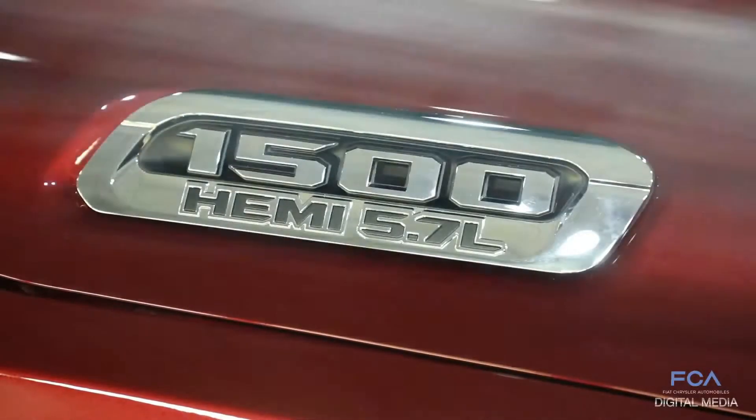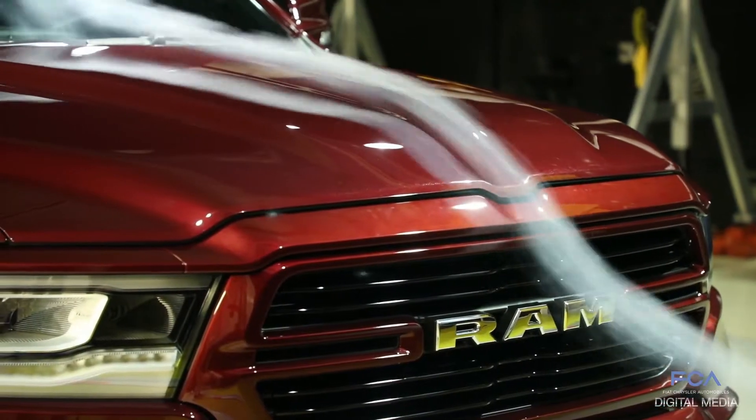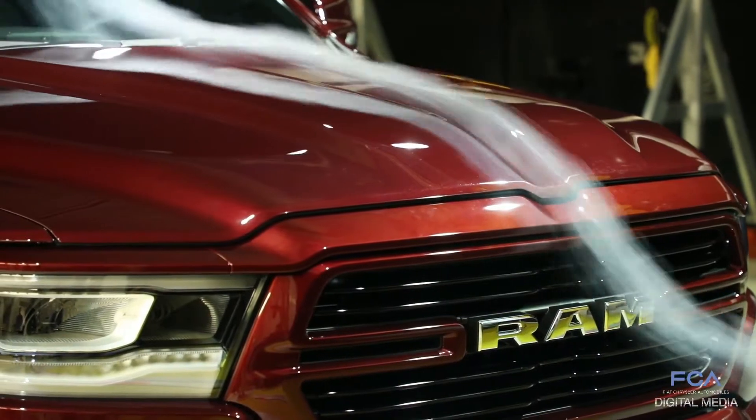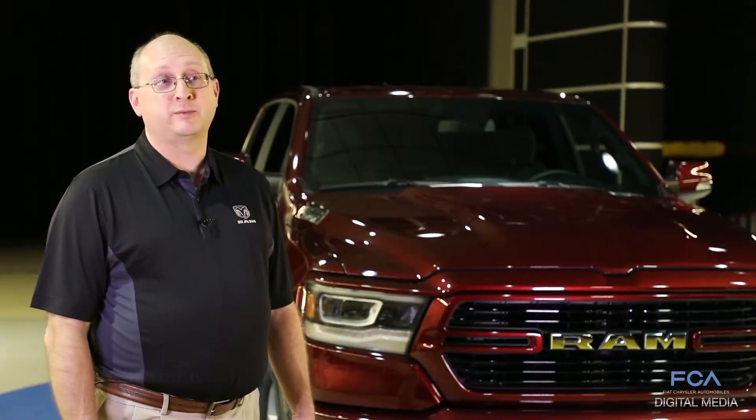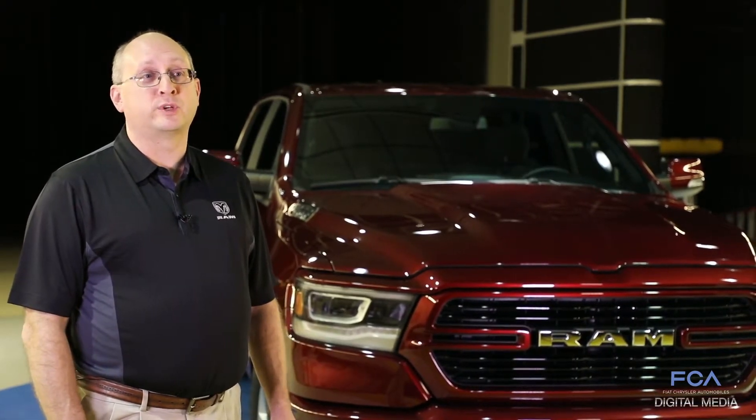Through extensive testing here in the wind tunnel, we're able to optimize several features of the truck that will allow it to have a low aerodynamic drag, which then allows the customer to get the improved fuel economy that they desire. We also spend a lot of time in here looking for wind noises and whistles.